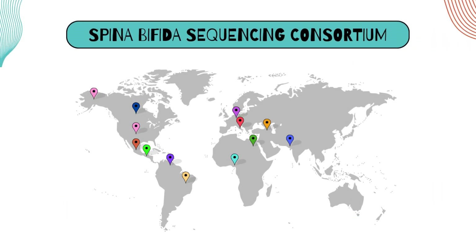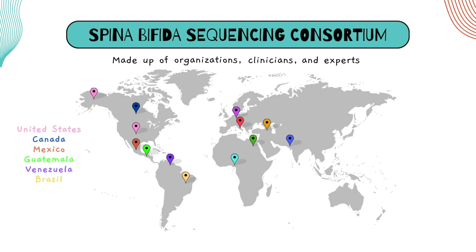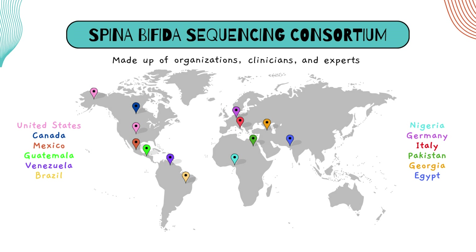That's why scientists suspect spina bifida is a complex condition influenced by both the environment and genetics. To uncover the genetic causes, we brought together a global research team made up of organizations, clinicians, and other experts from over 12 countries. This effort is now known as the Spina Bifida Sequencing Consortium.